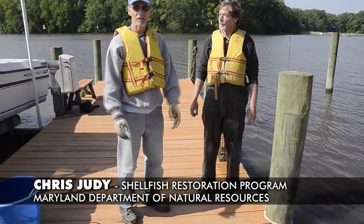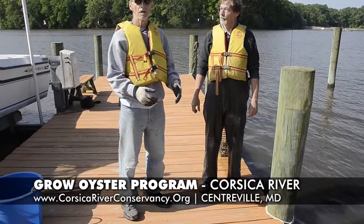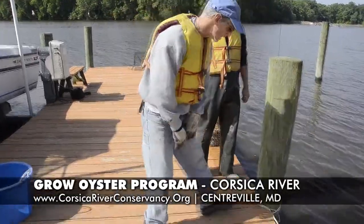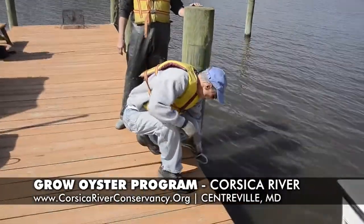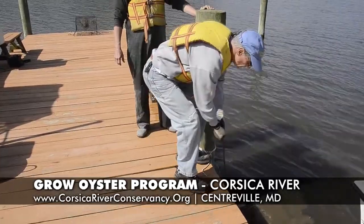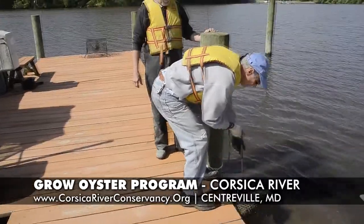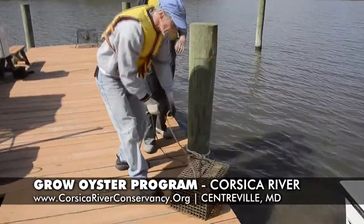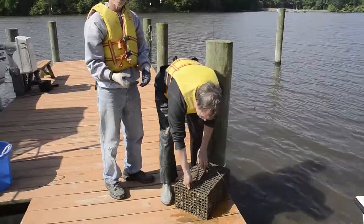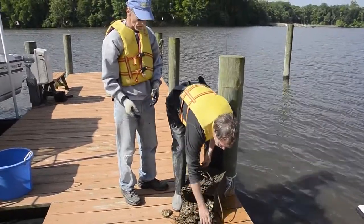This is an all-volunteer effort. We've got about 44 residents in this area that have piers on the river that have agreed to have oysters growing at their piers, and we're going to show you how we do that. Basically, we've got cages that have been provided by DNR, constructed by prison industry folks, and we hang them off of the piers.